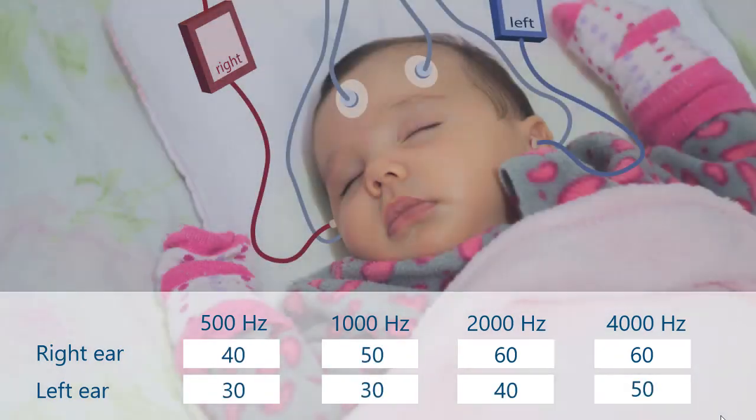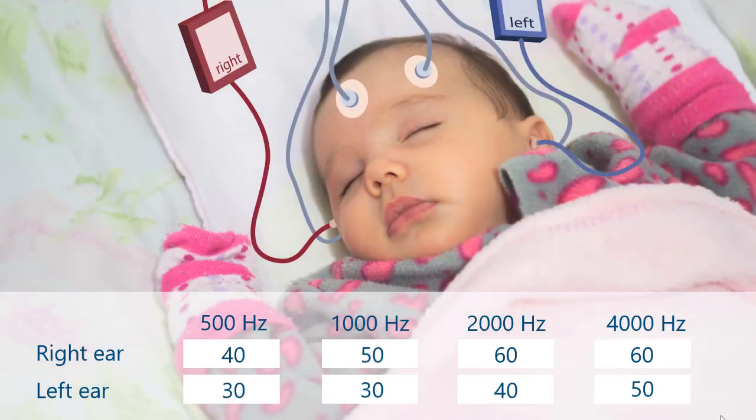It may take more than one appointment to get all the information for both ears. The point at which the baby just begins to hear at each frequency is called the threshold of hearing. When the scores from the ABR testing are over 25 decibels, it means there is a hearing loss. There are two important ways to describe a hearing loss: the degree of hearing loss and the type of hearing loss.